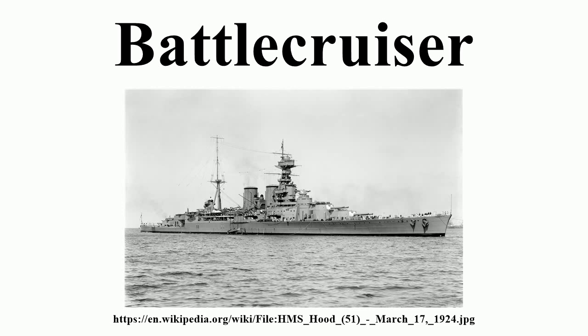The battlecruiser was developed by the Royal Navy in the first years of the 20th century as an evolution of the armored cruiser. The first armored cruisers had been built in the 1870s, as an attempt to give armor protection to ships fulfilling the typical cruiser roles of patrol, trade protection and power projection. However, the results were rarely satisfactory, as the weight of armor required for any meaningful protection usually meant that the ship became almost as slow as a battleship. As a result, navies preferred to build protected cruisers with an armored deck protecting their engines, or simply no armor at all.